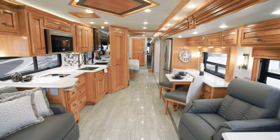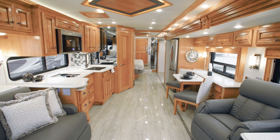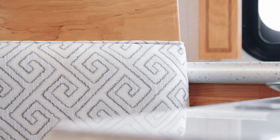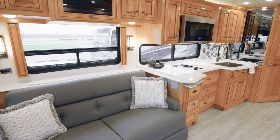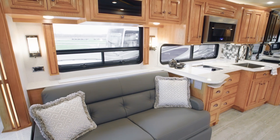Moving into the living room of Dutch Star Floor Plan 4362, we find a gracious space that feels like home. This particular Dutch Star features our beautiful Chatham Decor palette, and is furnished with dual recliners that sit opposite a jackknife sofa. Additional furniture selections are available as well, such as a bunk sofa or a single recliner with a fireplace.